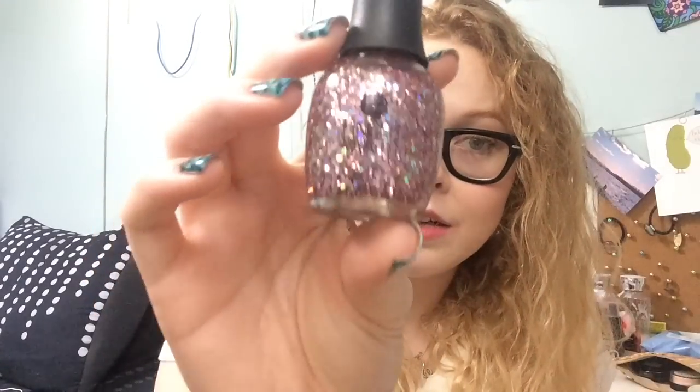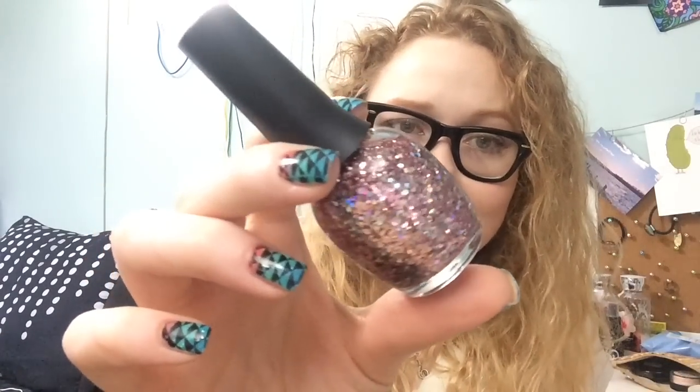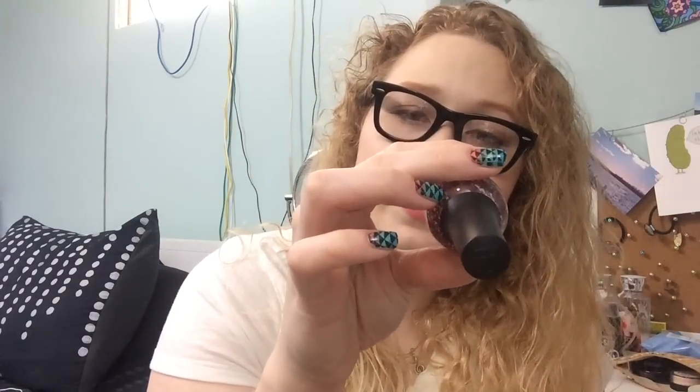Now the stuff that I got from Sally's. Let's start with this Finger Paints. It's just a pink kind of holographic glitter and this is called In the City Looking Pretty. I used this and it's very, very sparkly, of course. So this is awesome.